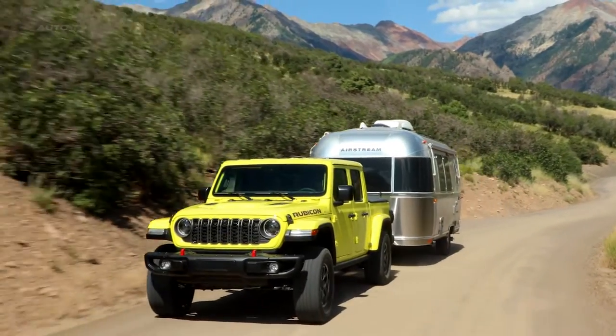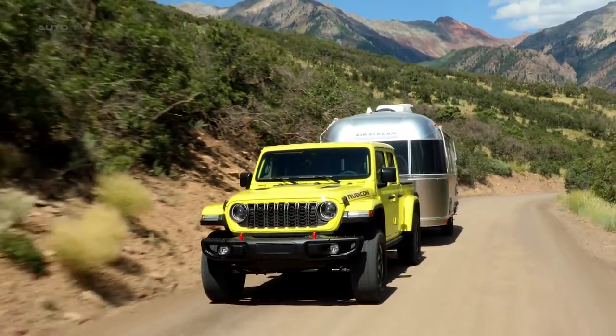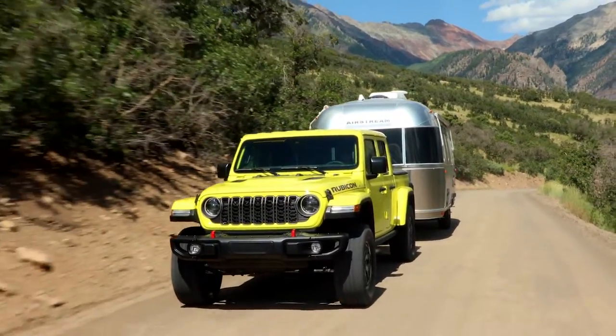The Gladiator boasts a new iconic seven-slot grille, available power seats, standard side curtain airbags, and a standard 12.3-inch Uconnect touchscreen radio.